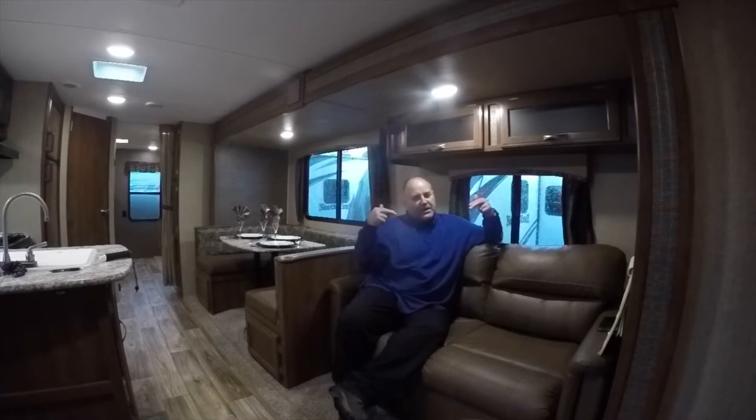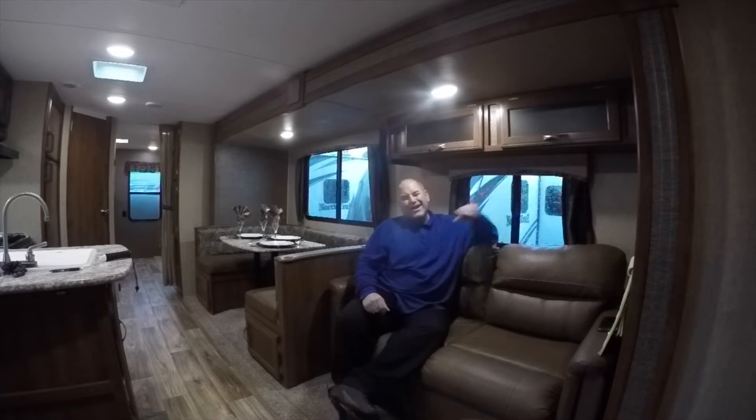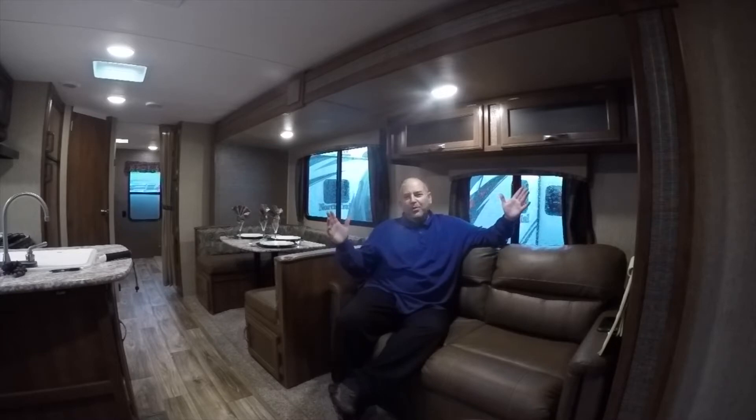What's up RV Nation? It's me, Barry P. We're live here at Family Fun RV. Another rainy day, as you can see in beautiful Portland, Oregon. I think we're supposed to get four inches of rain in the next two days, but what a perfect time to make another video, ladies and gentlemen.